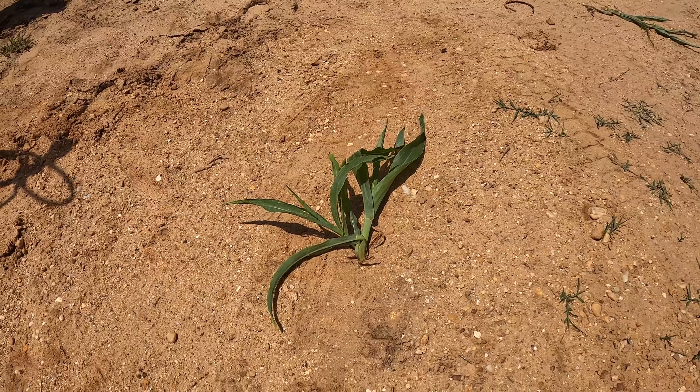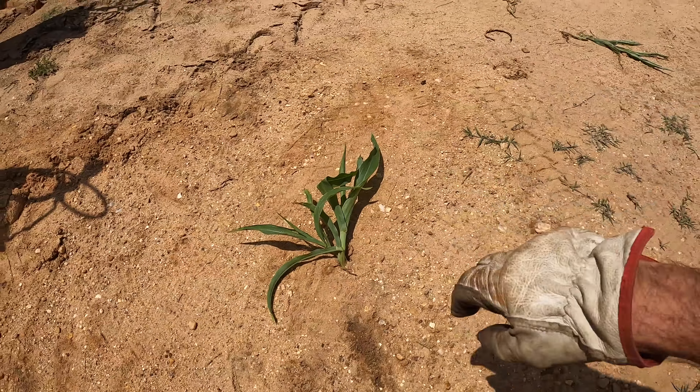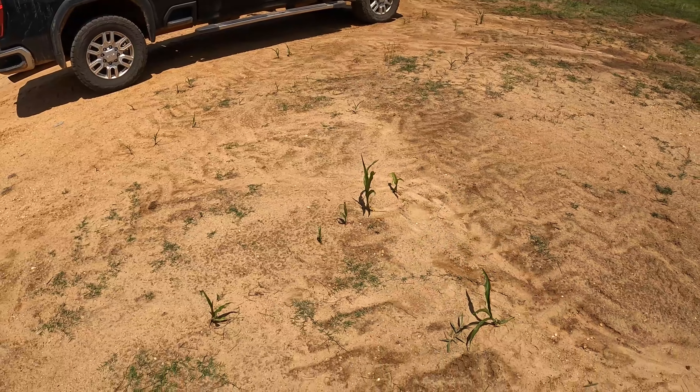Compaction and field traffic is going to be the big issue with these guys right here. But there is the shop corn.